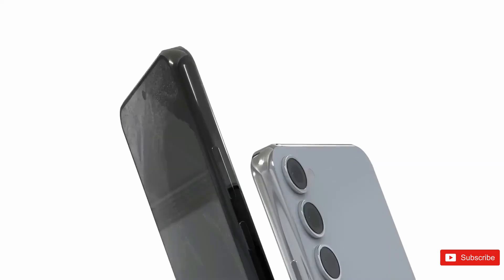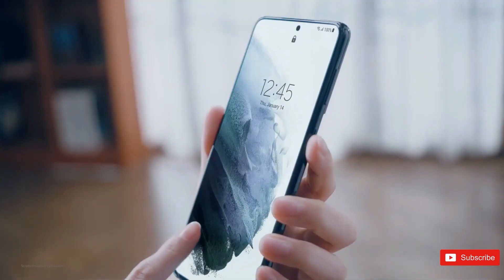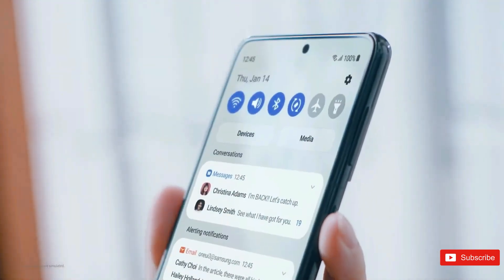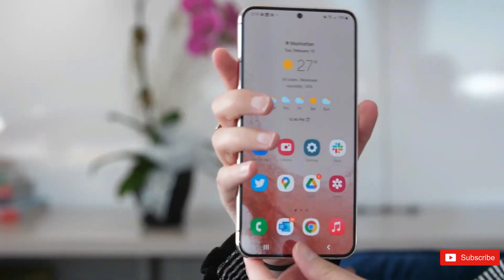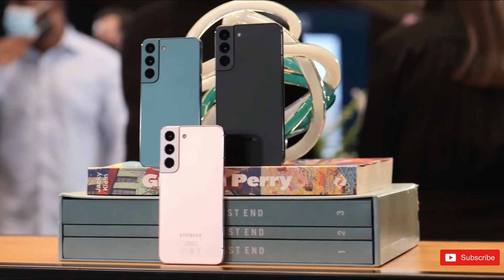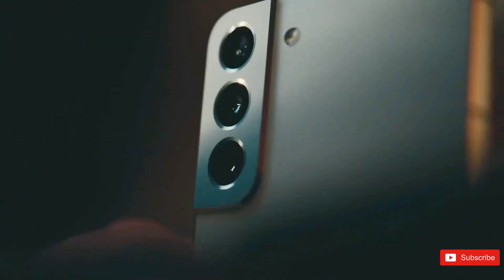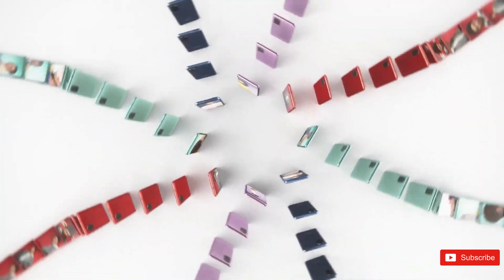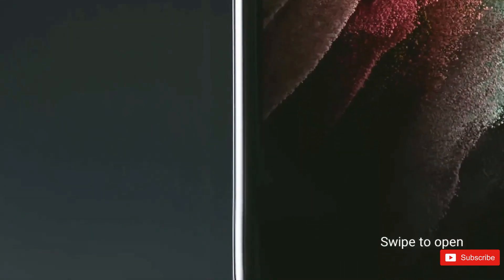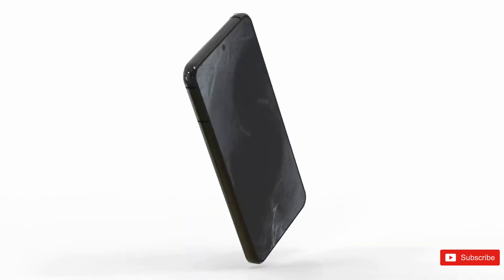Let's talk about the vanilla variants. According to the report, the Galaxy S23 has a 6.1-inch Super AMOLED display, while the Galaxy S23 Plus has a 6.6-inch screen. Both phones have Full HD Plus resolution, a 48–120Hz variable refresh rate, HDR10 Plus, and Gorilla Glass Victus 2 protection. Both phones are 7.6mm thin and have similar dimensions, slightly wider than their predecessors.